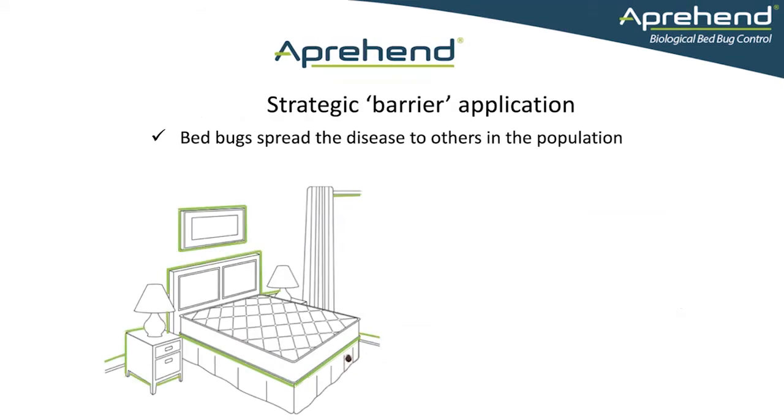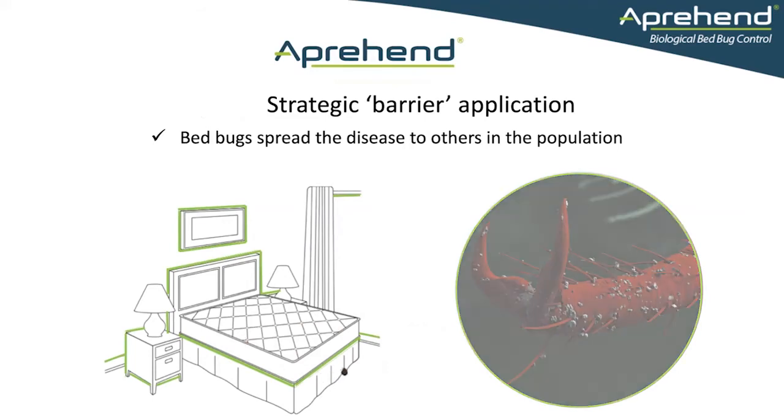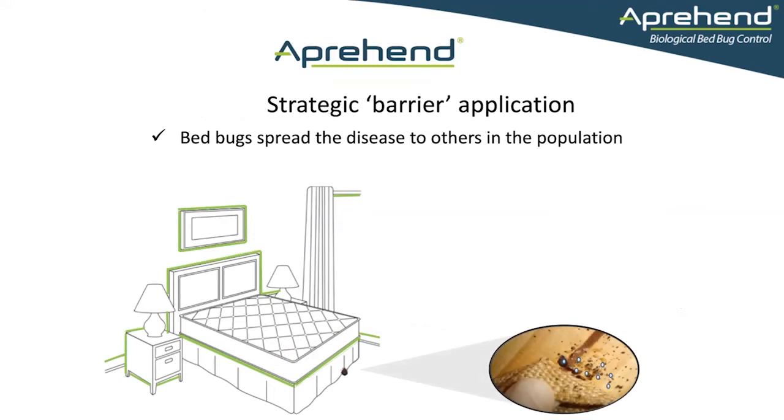When the bedbugs emerge from their hidden harborages, they cross the barrier and pick up the spores like sand on wet feet. When they return to their harborage, they spread those spores amongst others in the population, enhancing the effect of the application.